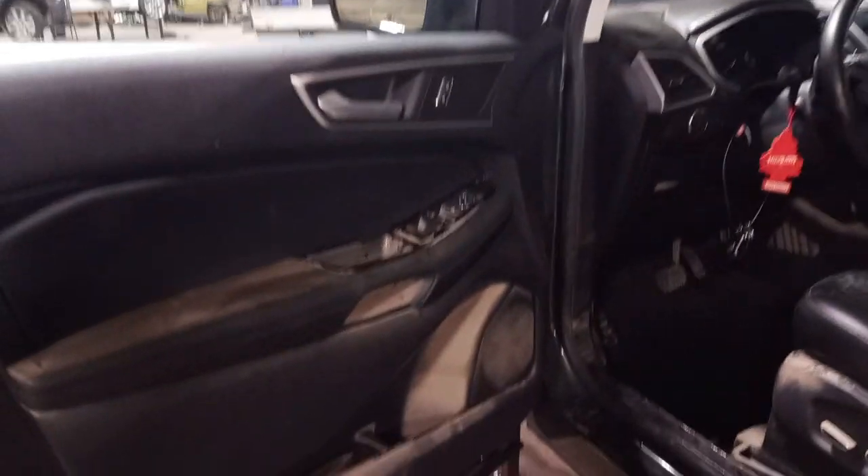Black leather interior. Most of the interior is shot from flood water. Does not light up the dash.